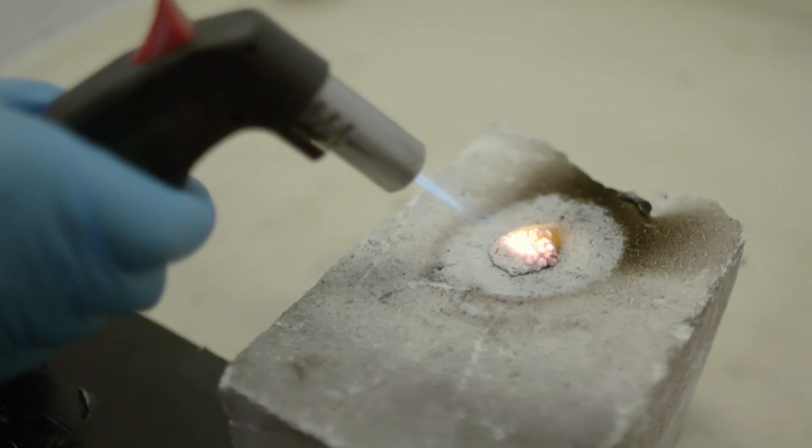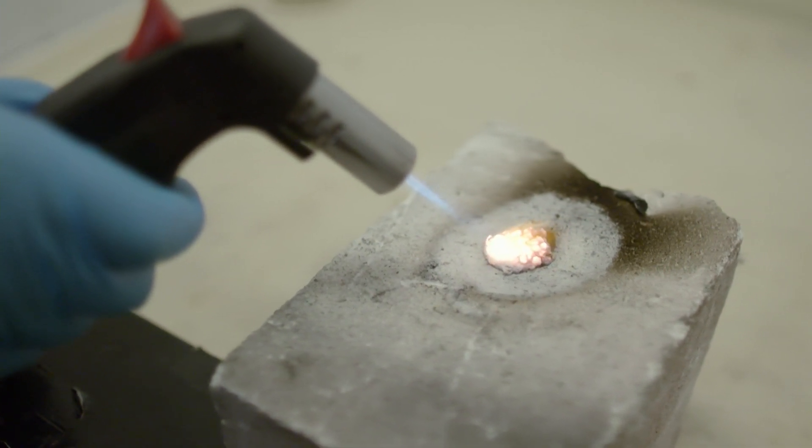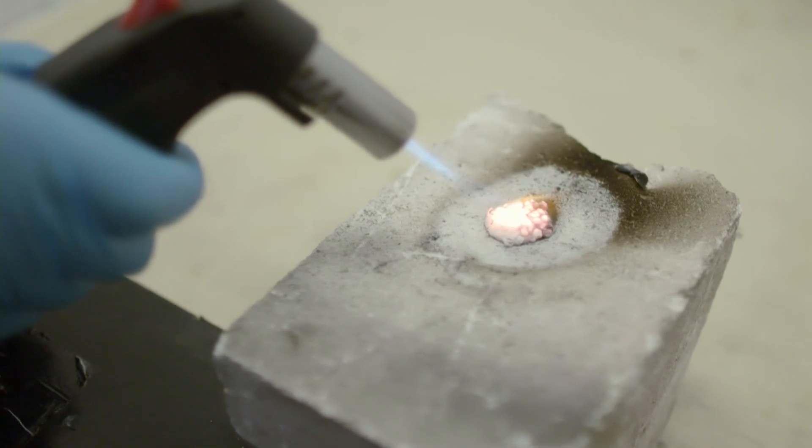The molecules that make gum so stubborn are called polyisobutylene. This man-made compound has the strength and durability of plastic and the flexibility of rubber. It's much tougher than natural materials — these molecules are flexible, they can bend and stress, but it's not easy to break them down into small pieces.